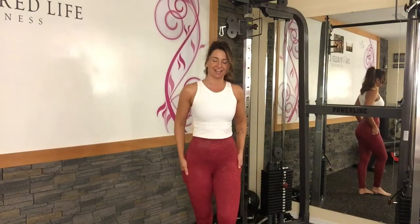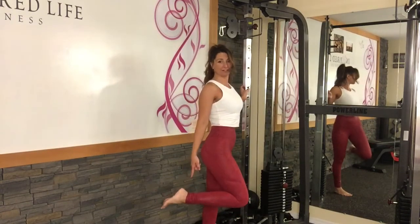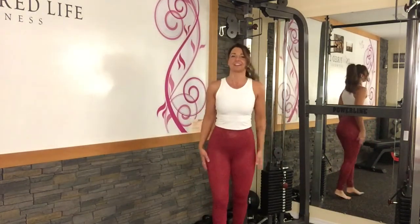I just wanted to show you the Rosa Maze Light and Tight High-Rise Leggings. These ones are 28 inches and they are very long on me, so they're really scrunched up here on the ankle. Just very long, but I'm very short, so I don't mind scrunching them up on my ankles.